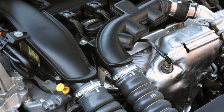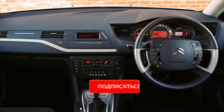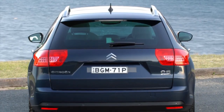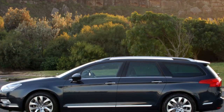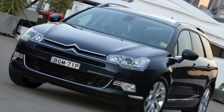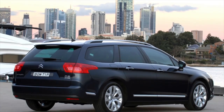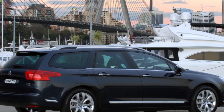The Citroën C5 has an impressive line of powertrains: gasoline 1.6 EP6 120hp, 1.8 EW7A 127hp, 2.0 EW10A 143hp, 3.0 ES9A 215hp and turbo engine 1.6 THP EP6 CDT 155hp; diesel 1.6 DV6DET4 109hp, 2.0 DW10 138hp, 2.2 DW12 200hp, 2.7 DT17TED4 200hp and 3.0 DT20C 240hp.